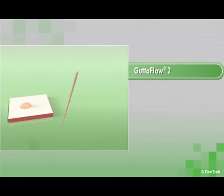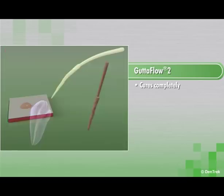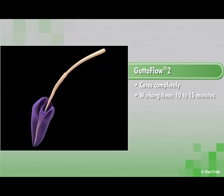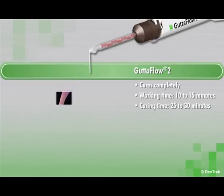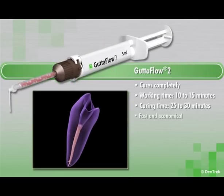Gutta-Flow 2 always cures completely, regardless of humidity or temperature. With a working time of 10 to 15 minutes and a curing time of 25 to 30 minutes, Gutta-Flow 2 allows you to work as fast and economically as you want while achieving the tightest possible seal.